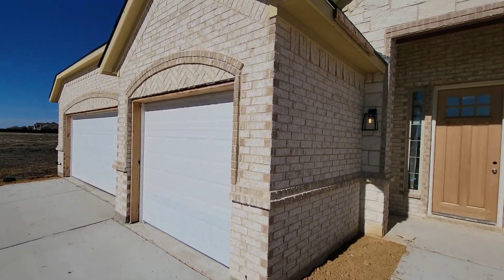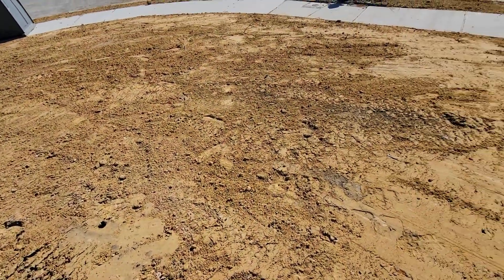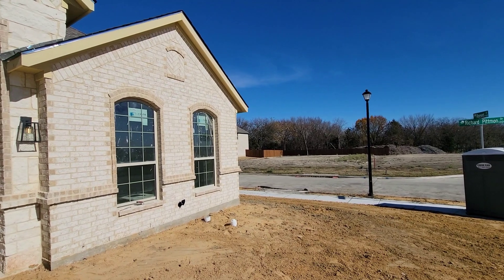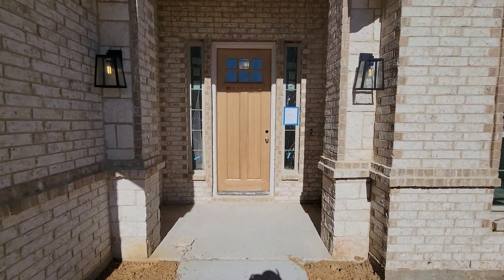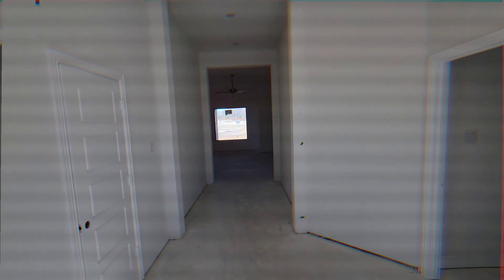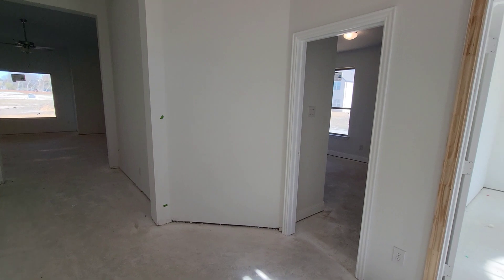We're going to go in this nice house right here. This is the outside — you don't see no grass. But we're going to go in and check this out. Hopefully y'all like it. Let's go. Even though this house is not complete at all, I'm still going to do it, just to show y'all.